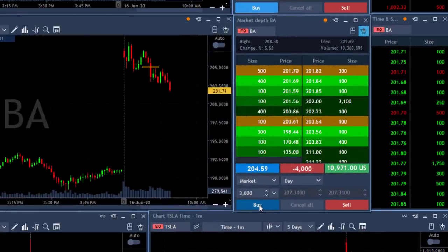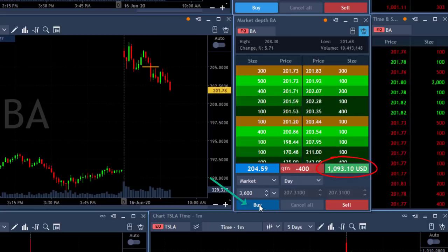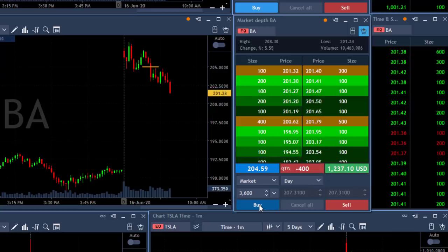Boeing is just crazy — look at it go. Over $10,000 in profit. About to take my partial now. Took my partial in Boeing. That was an amazing trade in Boeing and it does continue to move lower. Crazy trade.